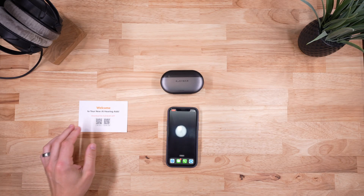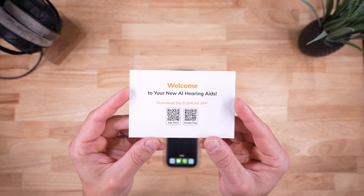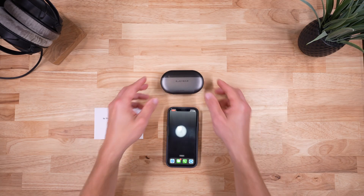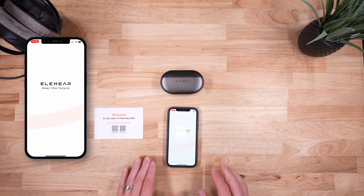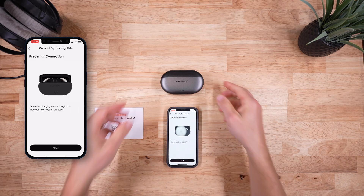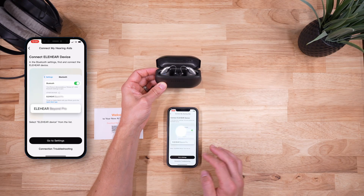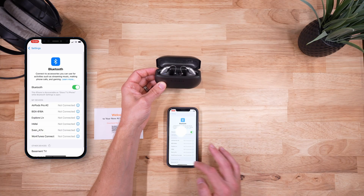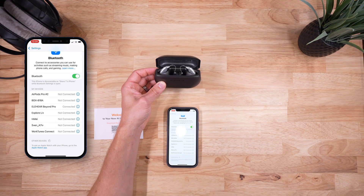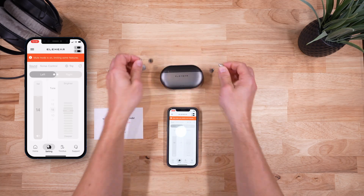Let's go over how to connect Elihear Beyond Pro to the Elihear app. Elihear has included QR codes as a shortcut to getting the app installed on your phone. Once the app is pulled up, you'll select which product you are trying to pair. The app walks you through the connection process: open the case, it establishes a connection, and then you head to your mobile device's settings to complete the pairing — just the normal pairing process for any Bluetooth device. Wait for it to show up and then select it.